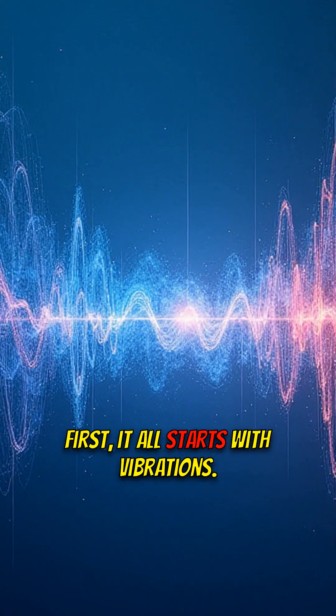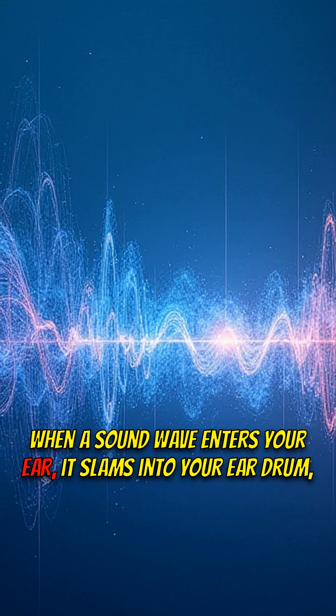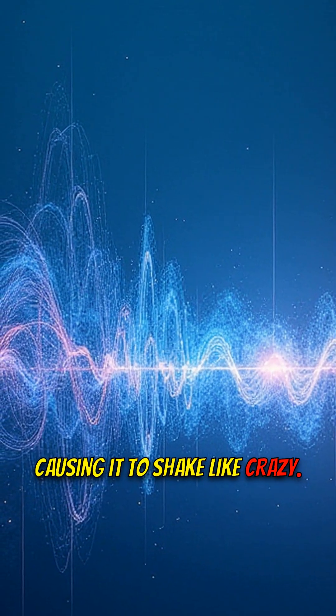First, it all starts with vibrations. When a sound wave enters your ear, it slams into your eardrum, causing it to shake like crazy.